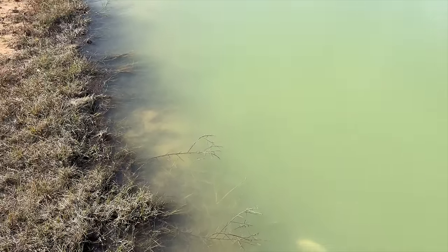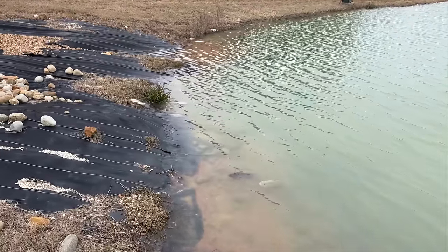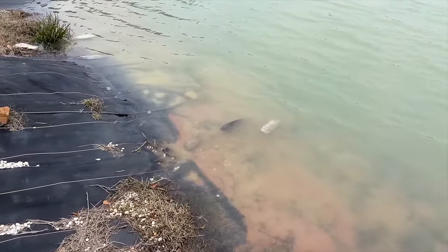There's a big tilapia right there — look how wide he is, that thing is for sure five pounds. You can see what they're doing to survive: sitting up in the shallow water. After the second night of freezing temps, I started seeing dozens of floating tilapia.